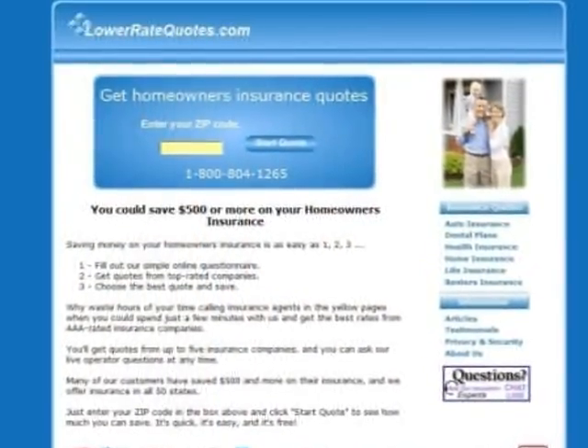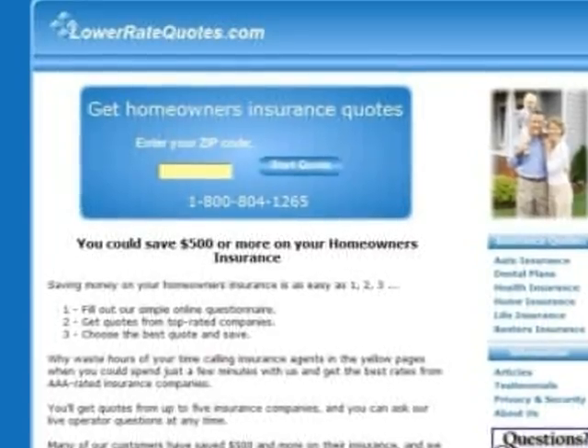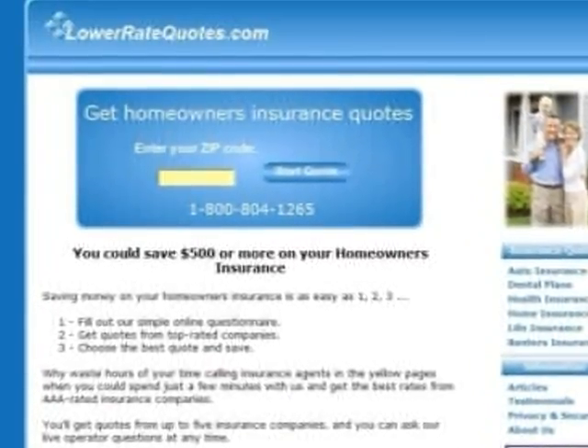The best way to get cheap homeowner's insurance rates is to comparison shop, and the easiest way to do that is to get quotes from an insurance comparison website. It's quick, it's easy, and it's free.